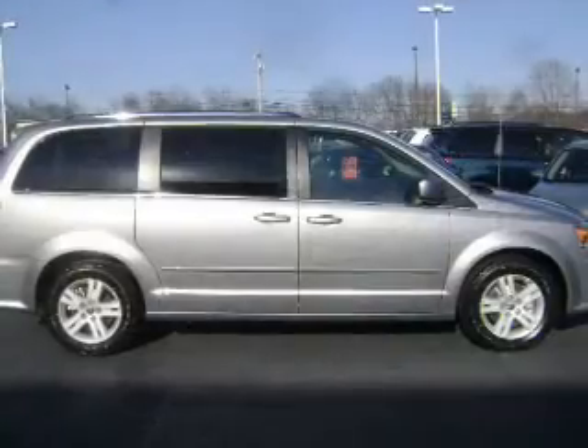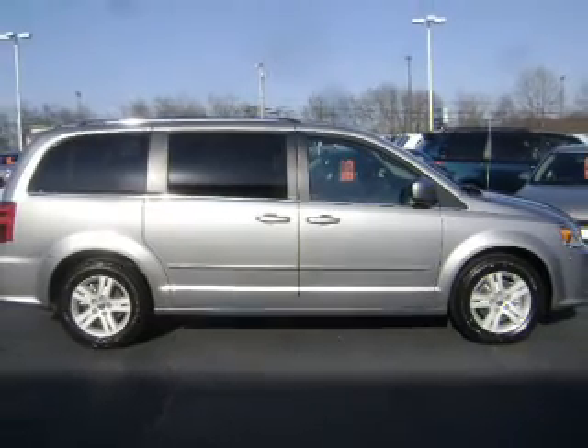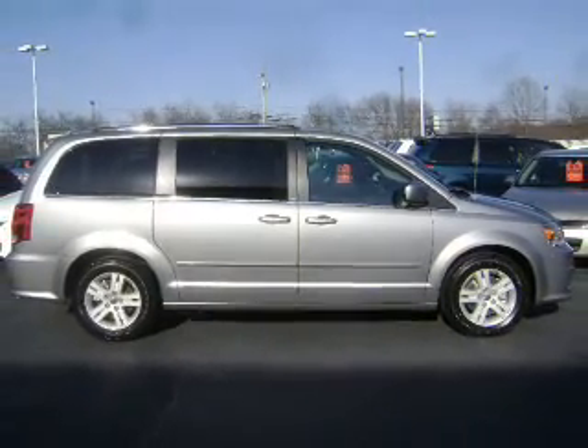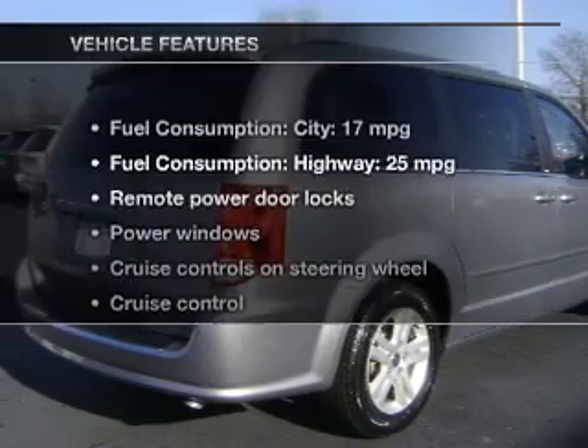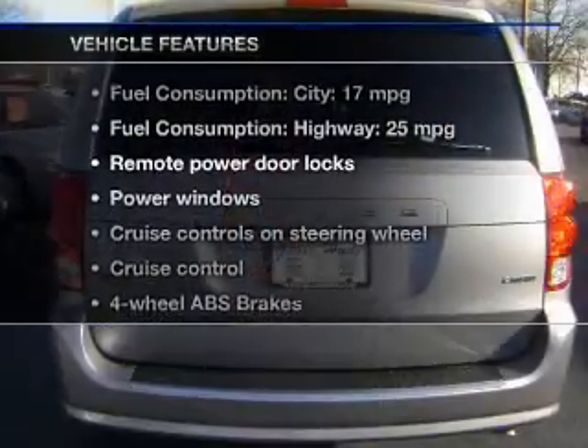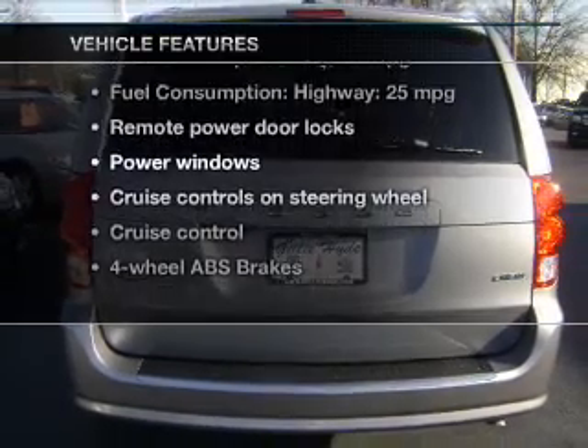Premium wheels lend a distinctive appearance. You will appreciate the safety feature of anti-lock brakes. Enjoy the flexibility of multi-zone temperature controls. And with these notable features, you won't want to miss out on the opportunity to own this amazing ride.